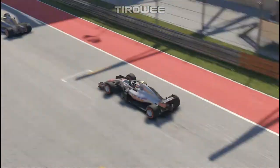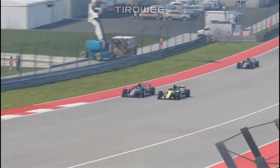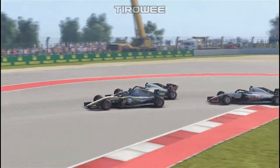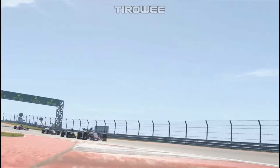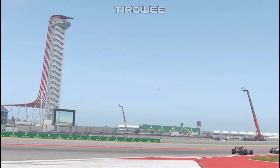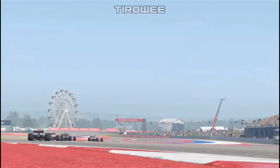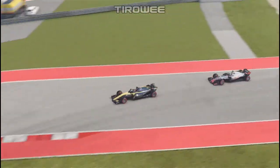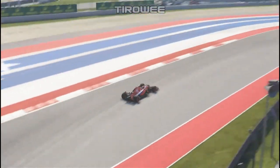Schumacher has DRS on the Renault of Hülkenberg. He goes around the outside line with late braking — the Renault locks up trying to stick it there — but Schumacher has the racing line and breezes past Hülkenberg. A nice authoritative move from Mick Schumacher. Even when having a pretty terrible race, he's still got excellent racecraft, and he's definitely improved in leaps and bounds since his first season halfway through 2017.